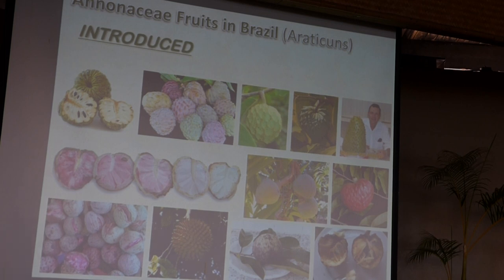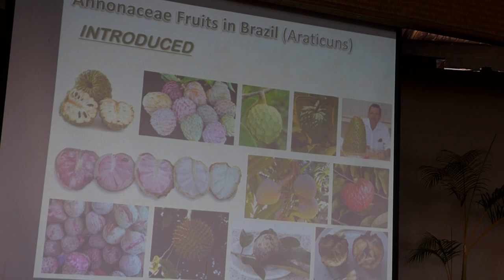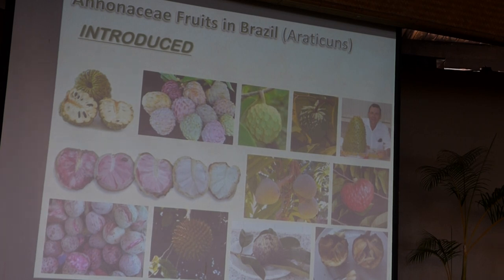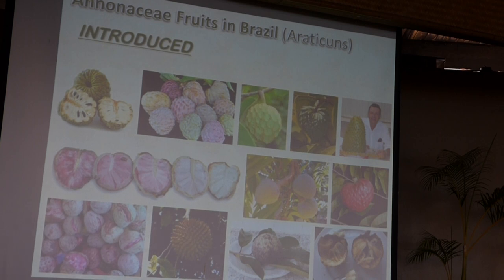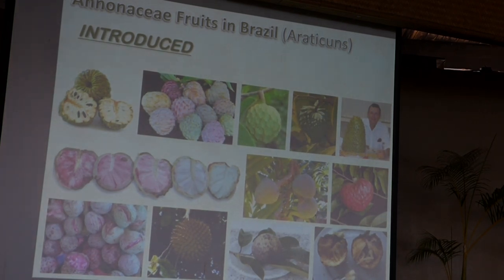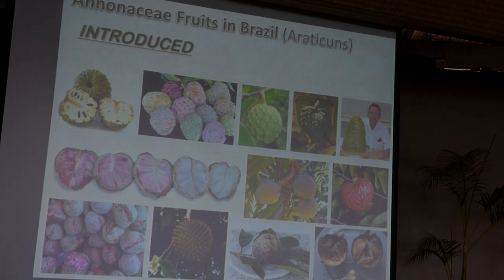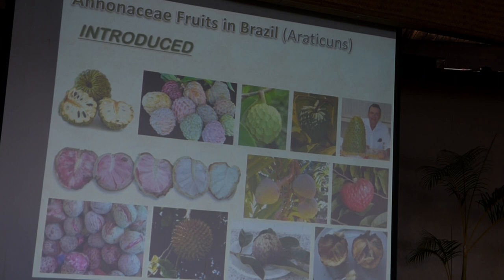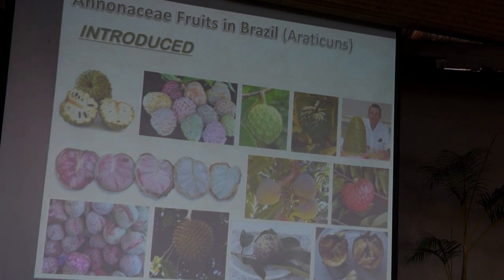Annona are so popular in Brazil that most people think Annona squamosa — the sugar apple — or Annona muricata are native fruits, but they are not. Annona squamosa is from the Caribbean and Yucatan in Mexico, and Annona muricata is from the Caribbean too. Looking at the diversity of Annona squamosa in Mexico — where they call it saramuyo — there are many different colors and probably different tastes as well. The same is true for Ilama, whose pulp ranges from white to red. Ilama is not well established in Brazil; we have just a few.